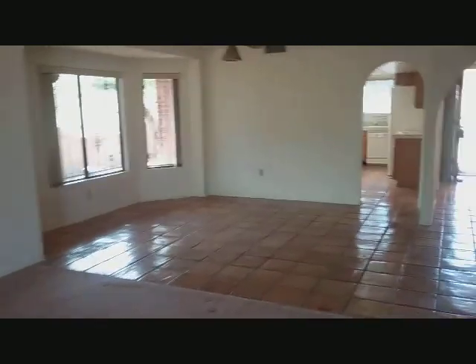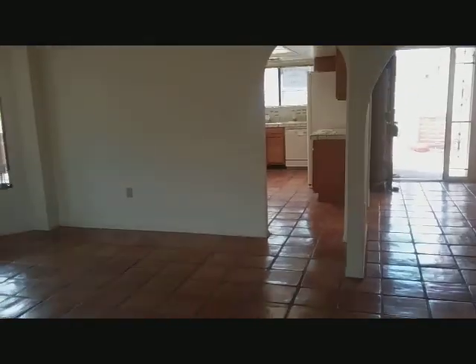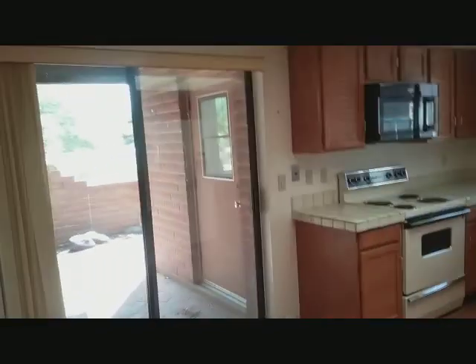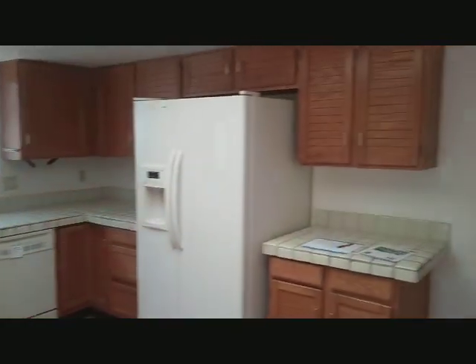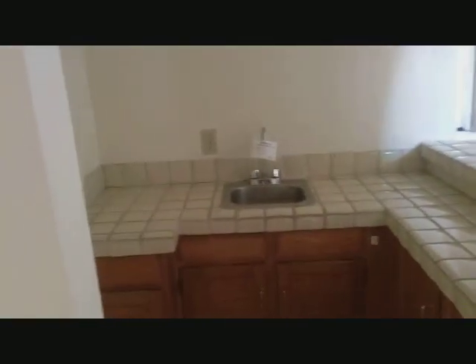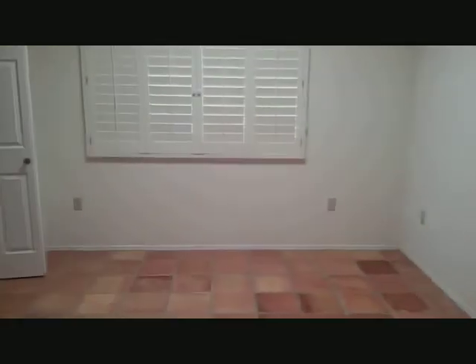Here's the living room, dining room. Had that fireplace there for those cold July nights — nice. Enough for a breakfast nook there. All old style tile. Here's a little wet bar right off the living room.